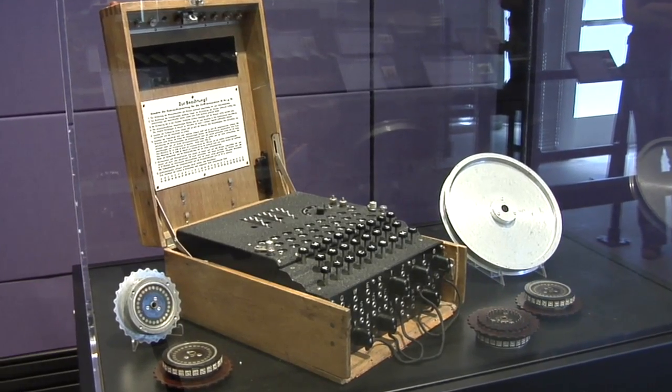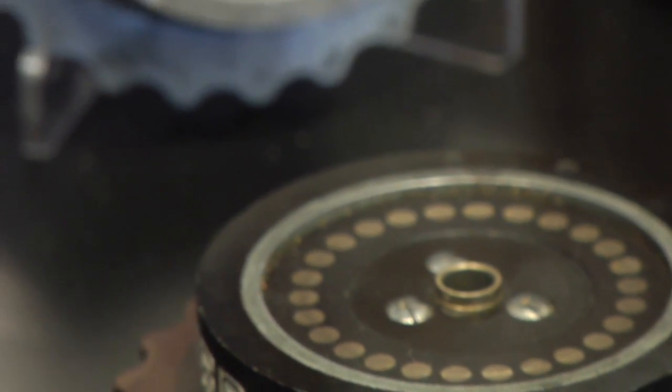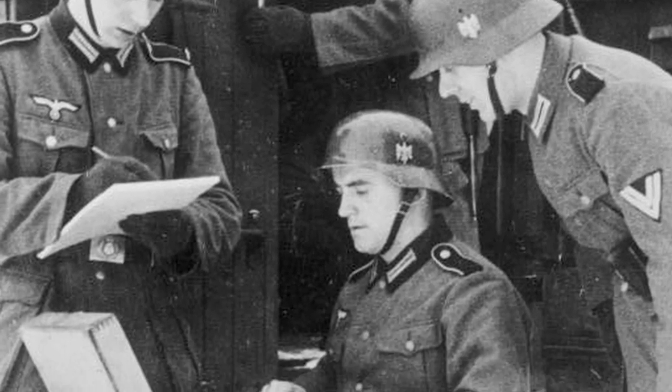I have to say this is one of my favorite artifacts — it's a German Enigma machine. Enigma was a way of encrypting military communications and then transmitting them over Morse code. This was an extremely closely guarded secret in World War II, and the Germans went to great lengths to make sure it didn't fall into enemy hands.